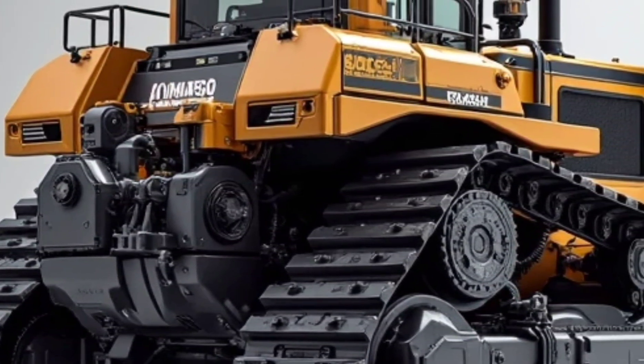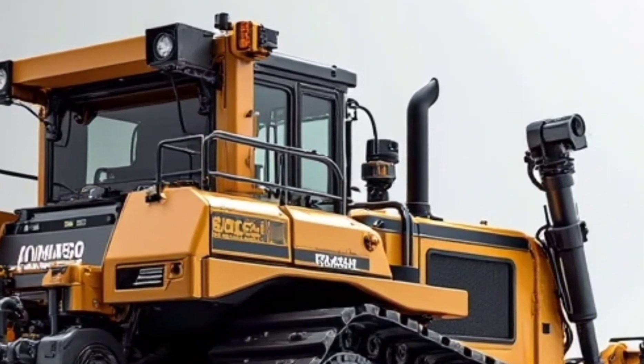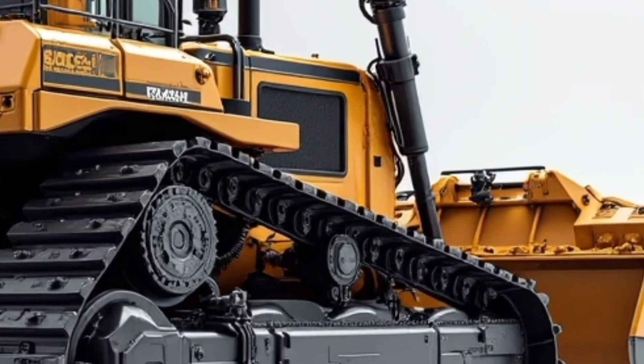Welcome back to the channel. Today we're giving you an exclusive first look at the beast that's turning heads across the construction world — the 2026 Komatsu D87E Bulldozer.